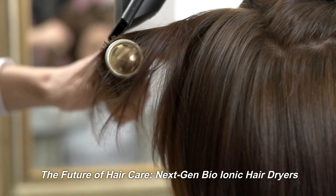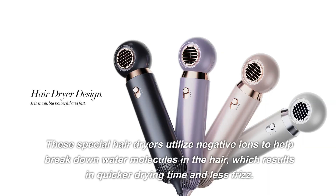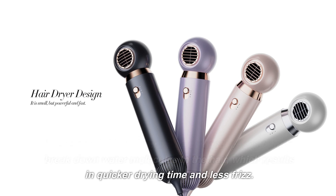The Future of Hair Care: Next-Gen Bio-Ionic Hair Dryers. These special hair dryers utilize negative ions to help break down water molecules in the hair, which results in quicker drying time and less frizz.